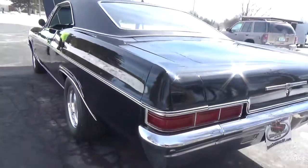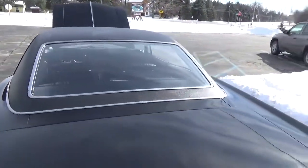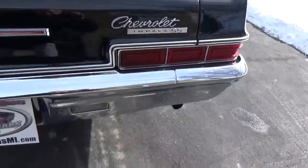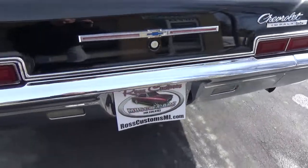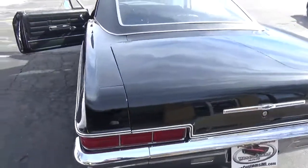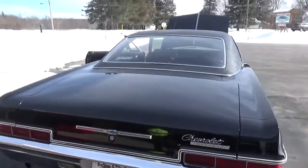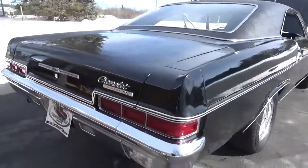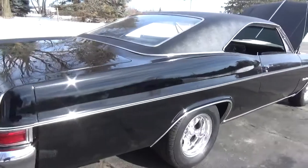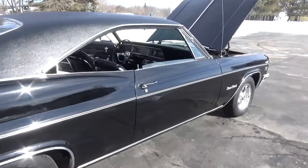Nice and straight down the sides. The rear bumper has all been re-chromed. All the moldings down the side of the car are real nice and straight, not all dinged up — real look-like-new. And I'll tell you, black on this car really, really looks good. It is slick, flat, very nice car.